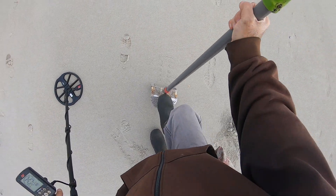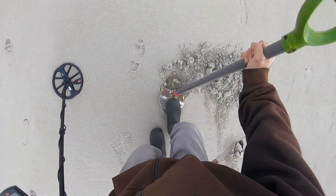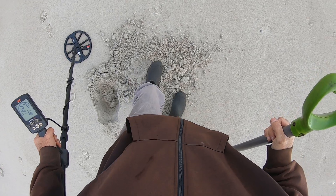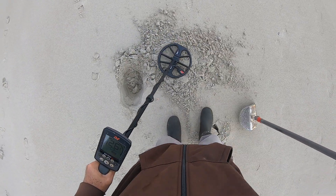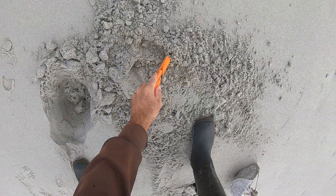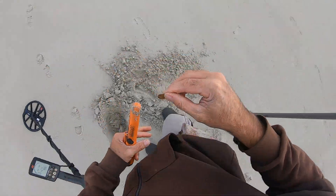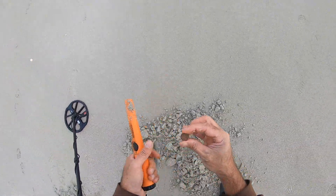Solid 25, might have a dime. It sounds like a dime — 26, 25. Yeah, that's it, it's a dime. Yep, second dime.